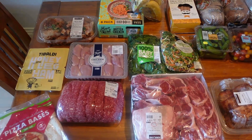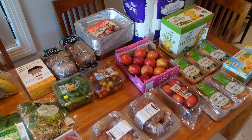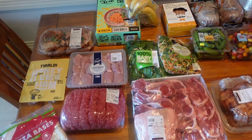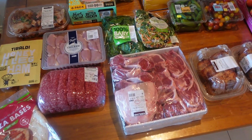Hey Zesties, I'm Xiaomei and welcome or welcome back to my channel Zesty Girl. This is the haul from Costco and the total was just under $400. I got a lot of meat today so let's have a look at what I got.